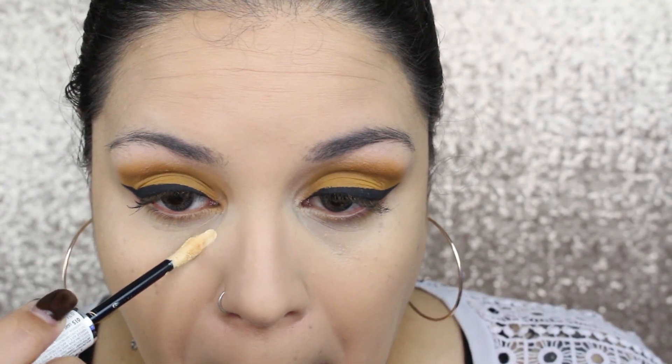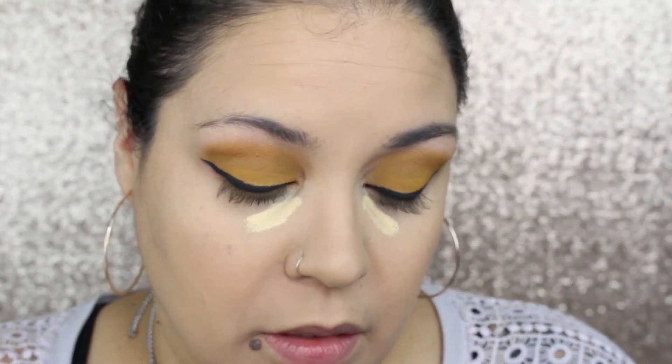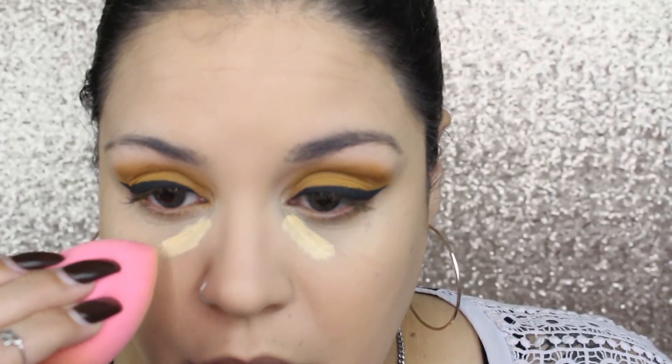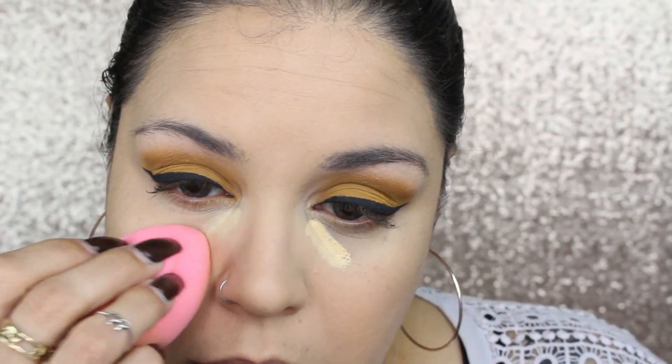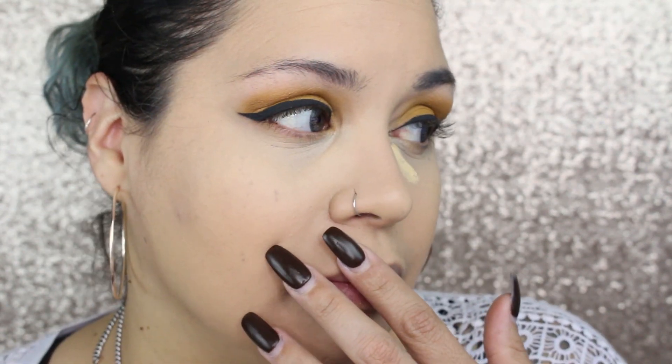It does nothing for my dark circles — it actually accentuates them and almost makes them look green. I'm going to try to put a little bit just in my sallow area where the dark circle is. The formulation feels really nice and smooth. I don't know if it's translating on the monitor but it looks really really yellow — more yellow than I like. I don't like it, but I'll fix it somehow.